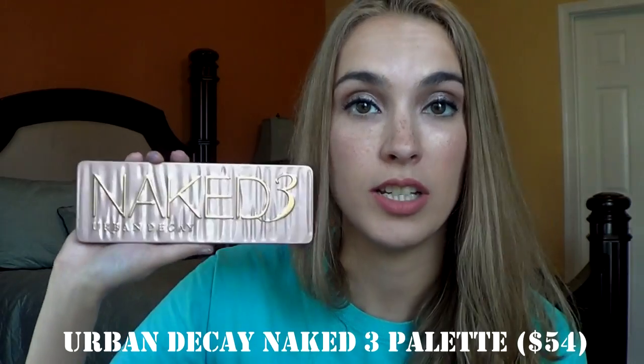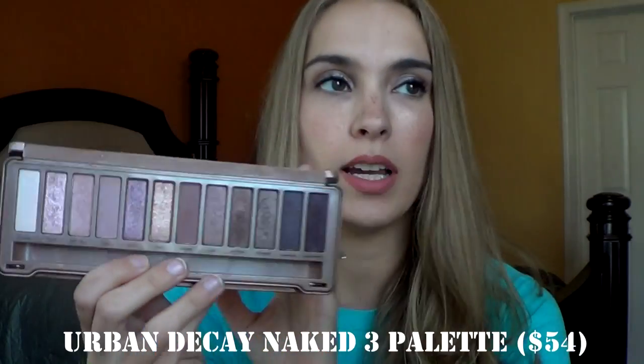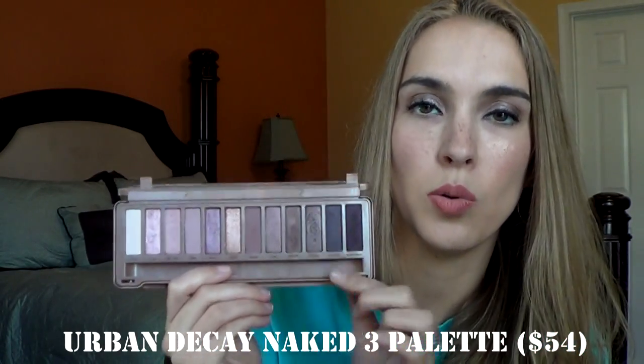I also purchased the Urban Decay Naked 3 palette, which is the Rose Gold palette. This one I don't reach for too often, but I do like to reach for it every now and then for certain pink shades and cooler tones. I probably would not repurchase this one if I had the chance to go back.